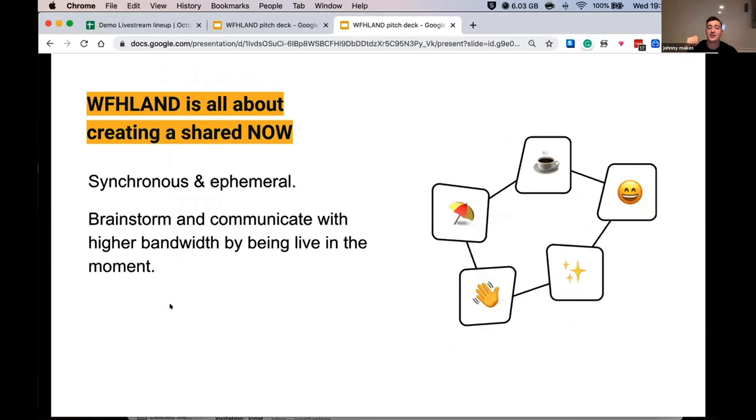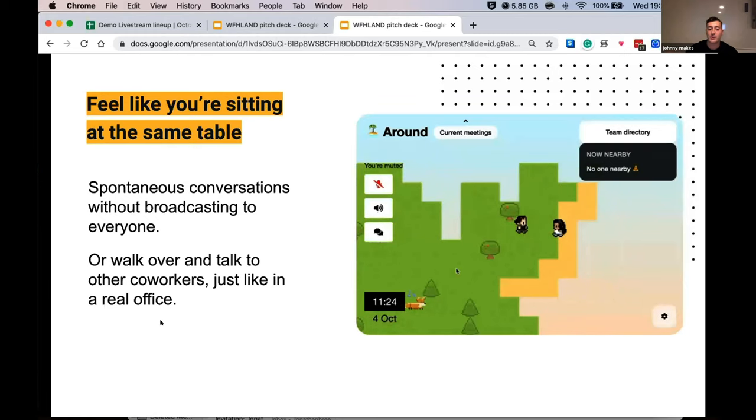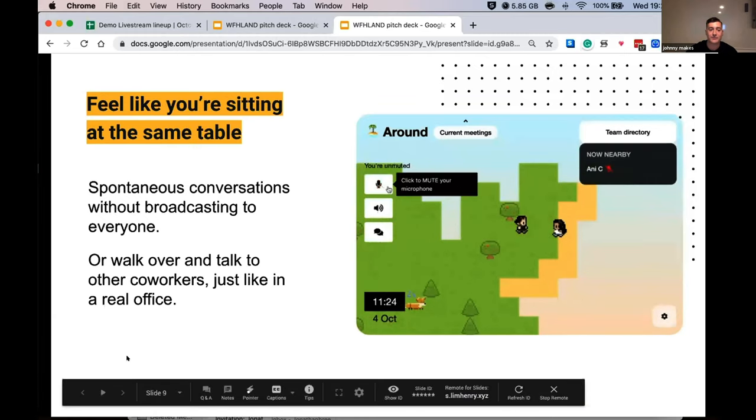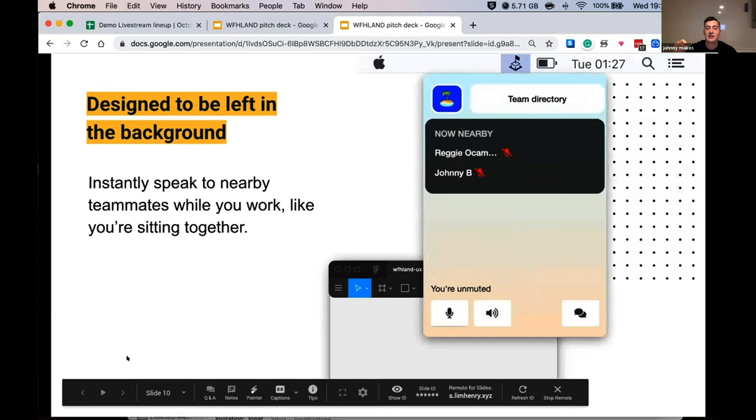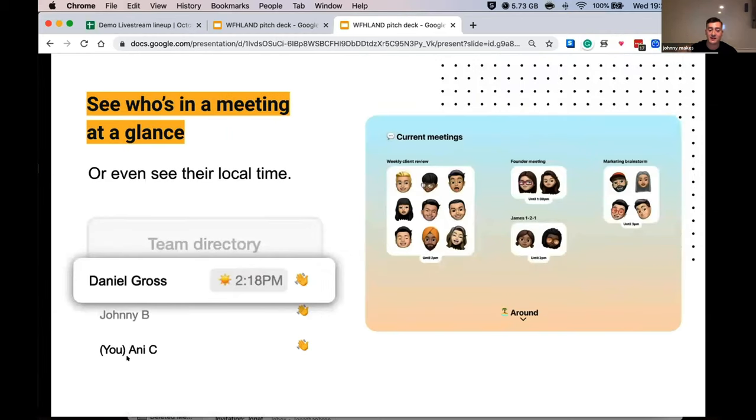Work From Homeland is all about creating a shared now. It's synchronous and ephemeral. Brainstorm and communicate with higher bandwidth by being live in the moment. Feel like you're sitting at the same table and have spontaneous conversations without broadcasting to everyone in the room. Even just walk over and talk to other coworkers just like you would in a real office. It's designed to be left in the background — an invisible open audio channel between you and your team, just like when you're sitting together.